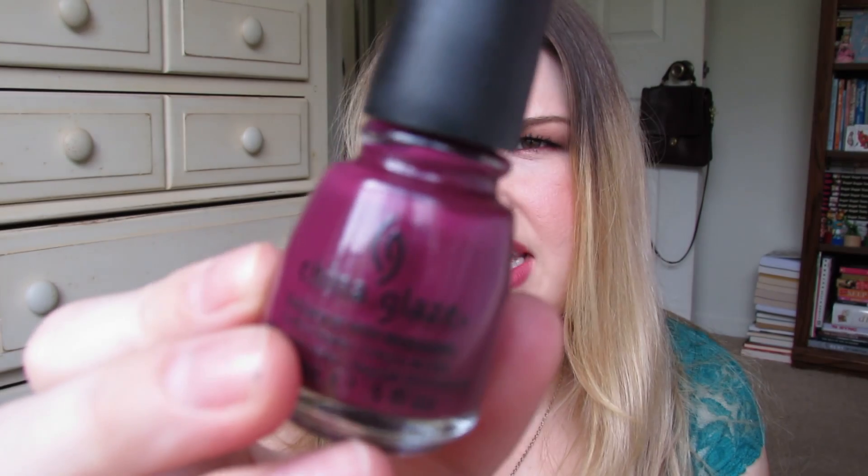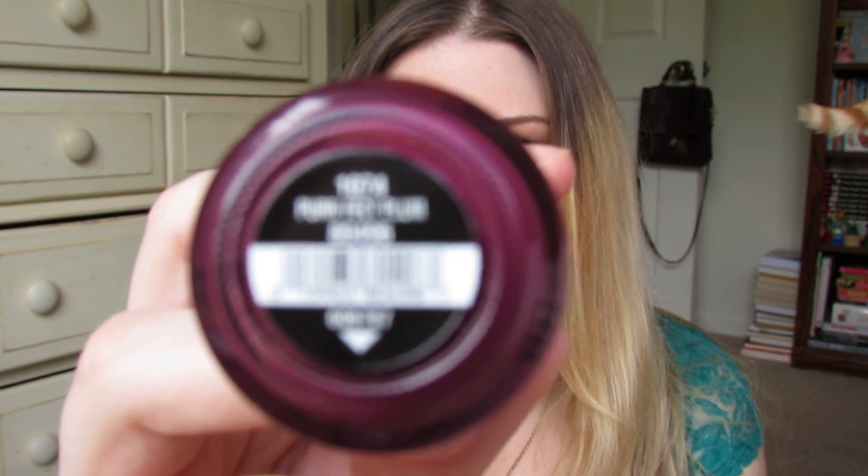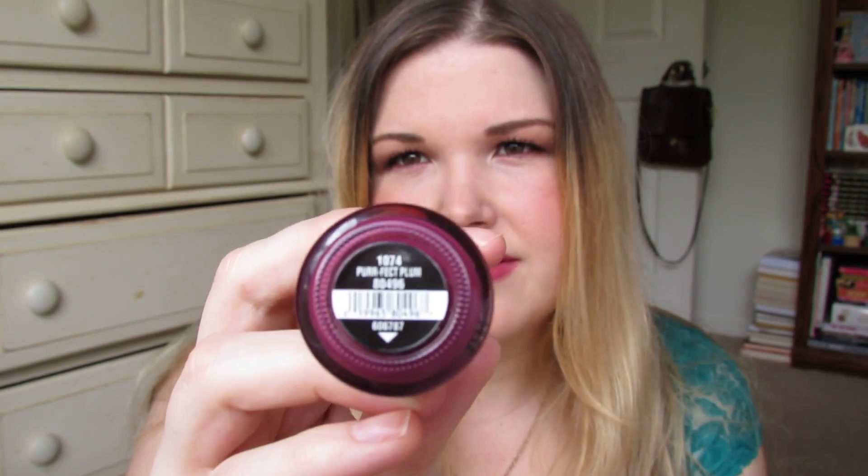This one is by China Glaze and it's called Purrfect Plum — 'purr' like a cat. The camera doesn't want to focus. My cat Sammy always wants to be in my videos — we'll see if he wants to make a cameo later. That's pretty much it for nail polishes.